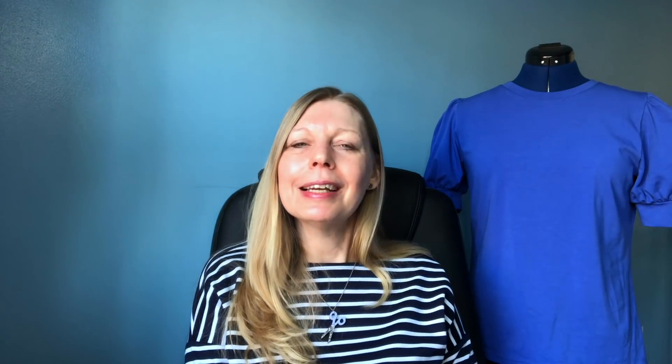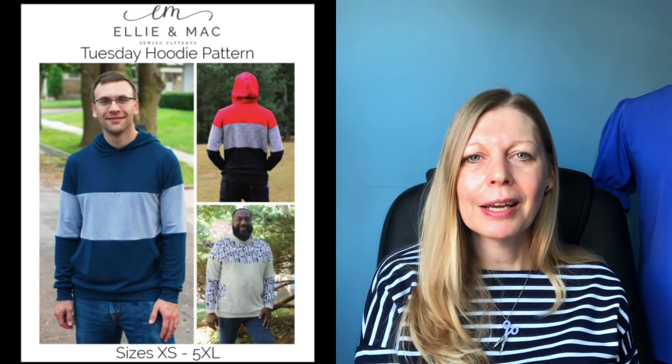Ellie and Mac's Wacky Wednesday deals last for the week — several patterns for a dollar. This week they've got the Tuesday hoodie, which you could make for the man in your life — a good Valentine's or birthday gift. It's designed for knit fabrics with lots of colour-blocking options, a hood and kangaroo pockets. It goes from extra-small to 5XL, equating to a 32 inch chest up to a 16 inch chest — suitable for teens too. Ellie and Mac's instructions are always really good.